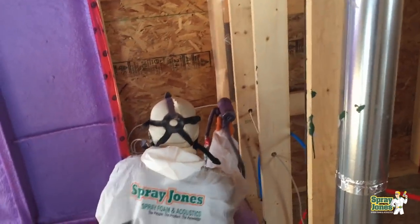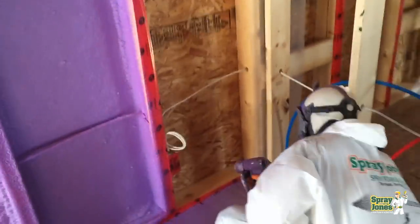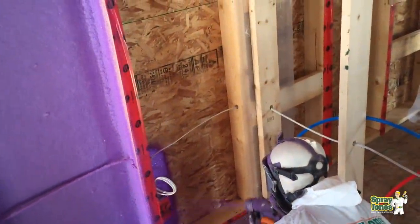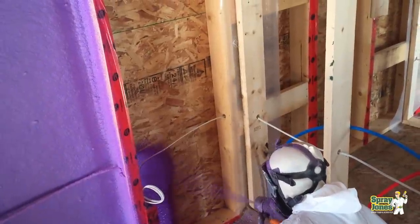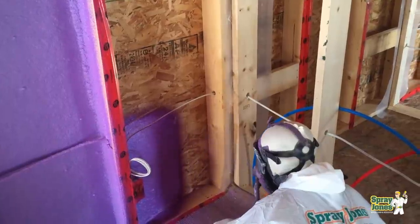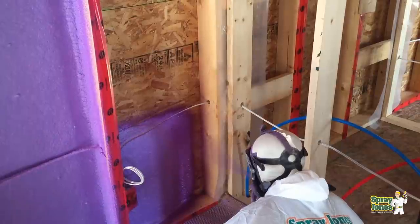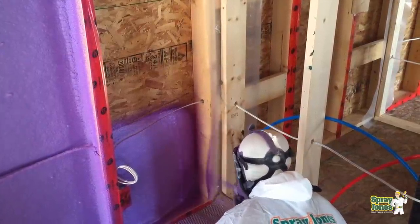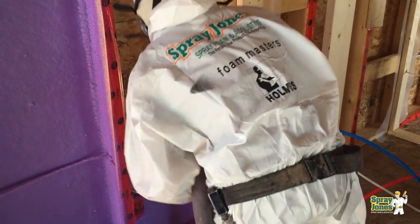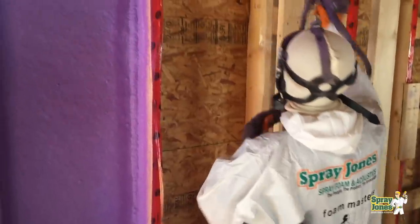Most people are in denial about what is really going on in a wall assembly with fibrous insulation — and mineral fiber too. A rock wool batt is better than glass fiber because it's more dense, and it takes a little bit longer for the air to get through it, but it's all the same — it's still using air to insulate with. It still can get wet and still can have detrimental problems once it does.